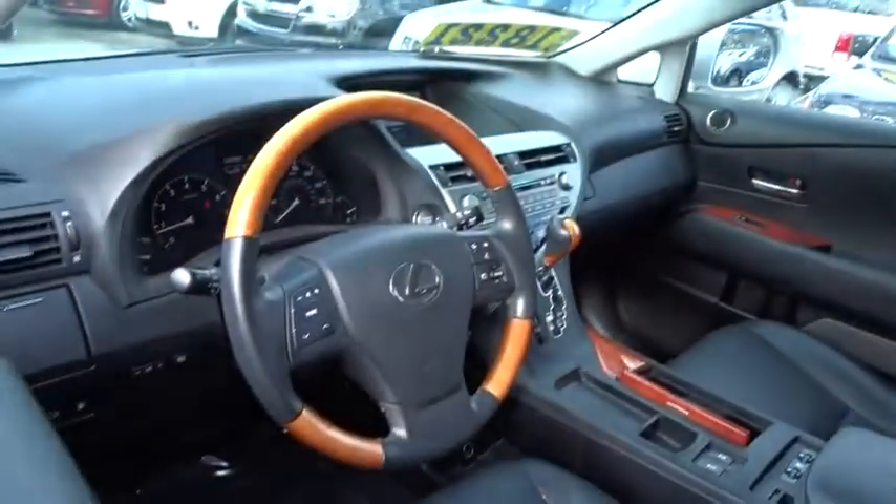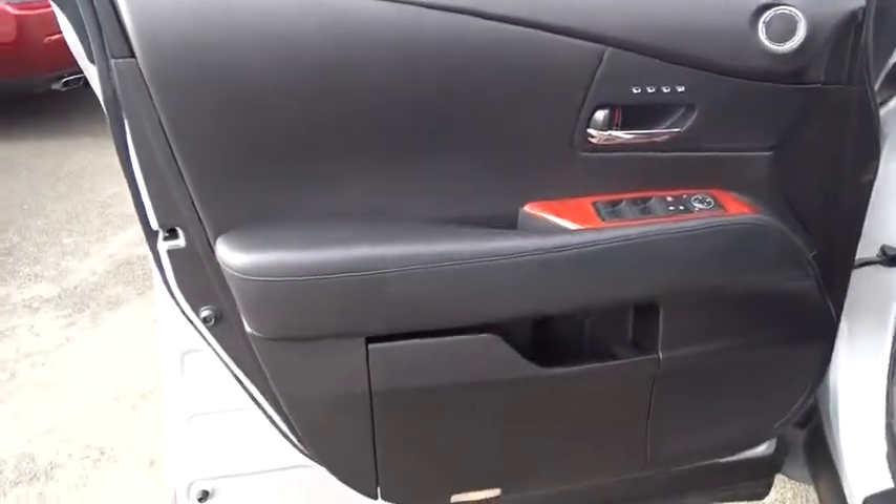Cruise control, keyless start, four-wheel disc brakes, aluminum wheels, AM FM stereo radio, rear defrost, premium sound system.